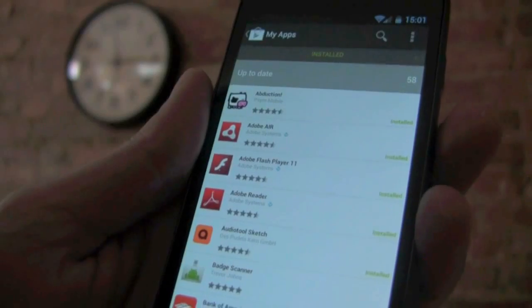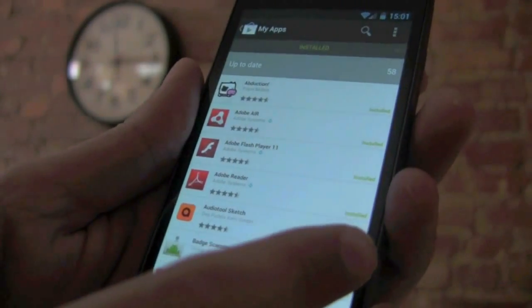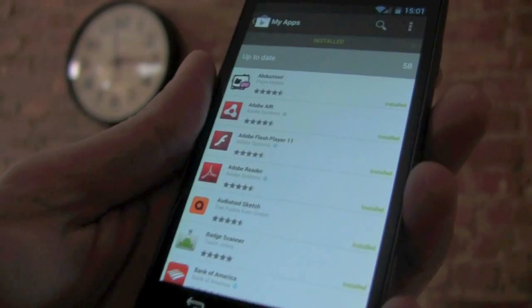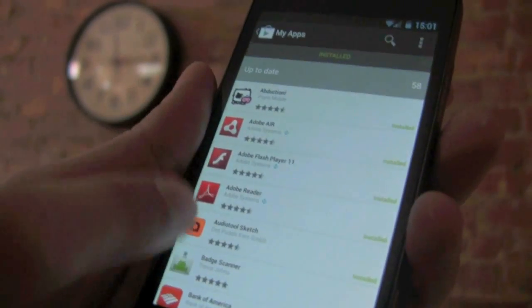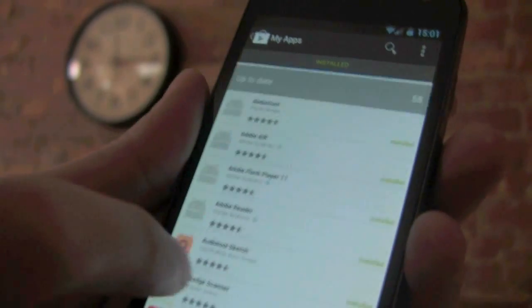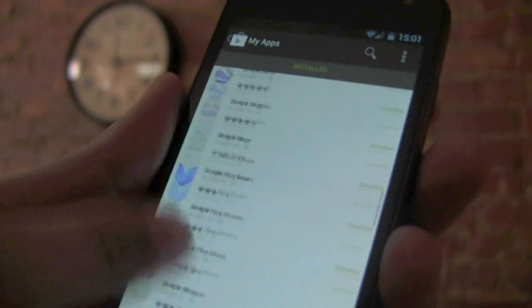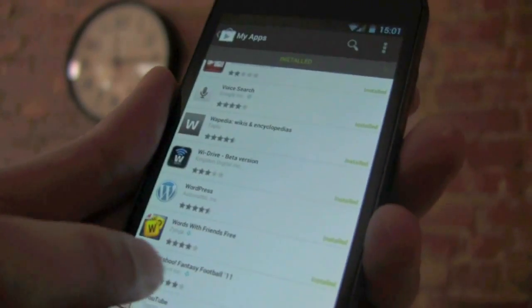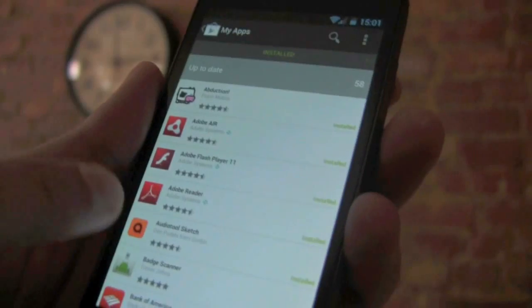When you access the My Apps section of the Google Play store, it's now been simplified into two swipeable tabs. You have Installed, and you swipe over and you have All. On the installed screen, you're going to see all the apps that you currently have installed on your phone. This is also where you're going to see the apps that are up to date and which apps need to be updated. So this is going to be the screen where you manage the apps on your phone and get the latest versions when you're prompted to update.